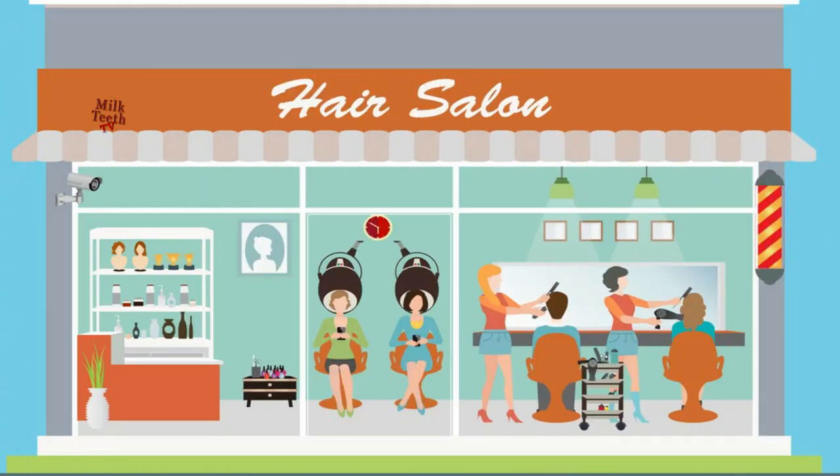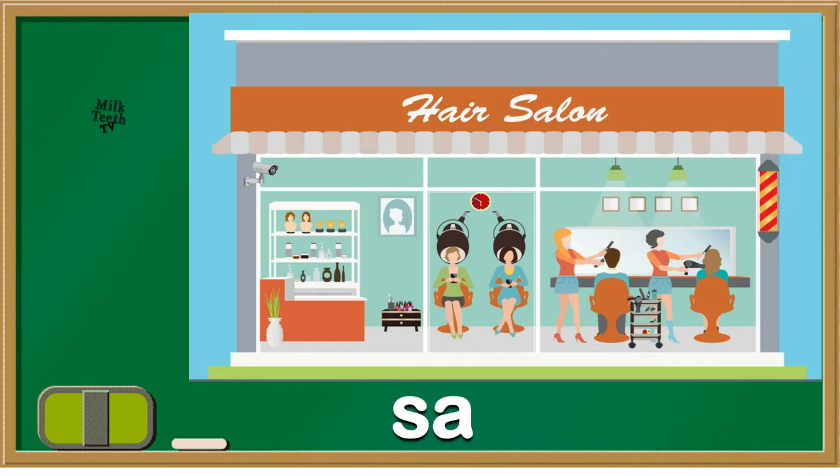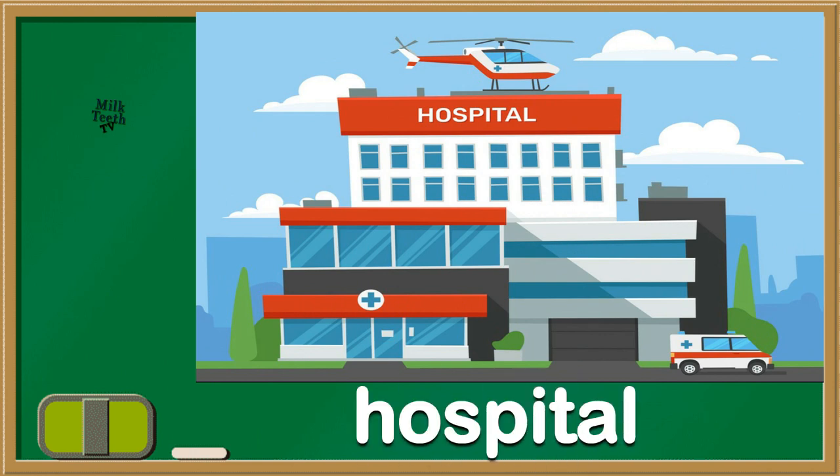Here we get a haircut or other beauty treatments. Mummies go over there. It's a salon. This is a place for sick people. Here we find doctors and nurses. It's a hospital.